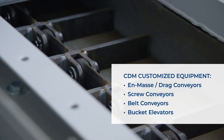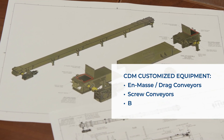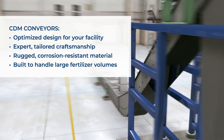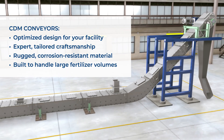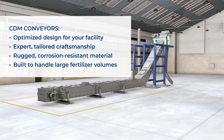That is why customized in-mass or drag chain conveyors and bucket elevators are so critical to efficient bulk fertilizer handling. CDM conveyors are designed for your facility's layout. Each system is expertly crafted with rugged, corrosion-resistant material to help your operation expand its capacity.